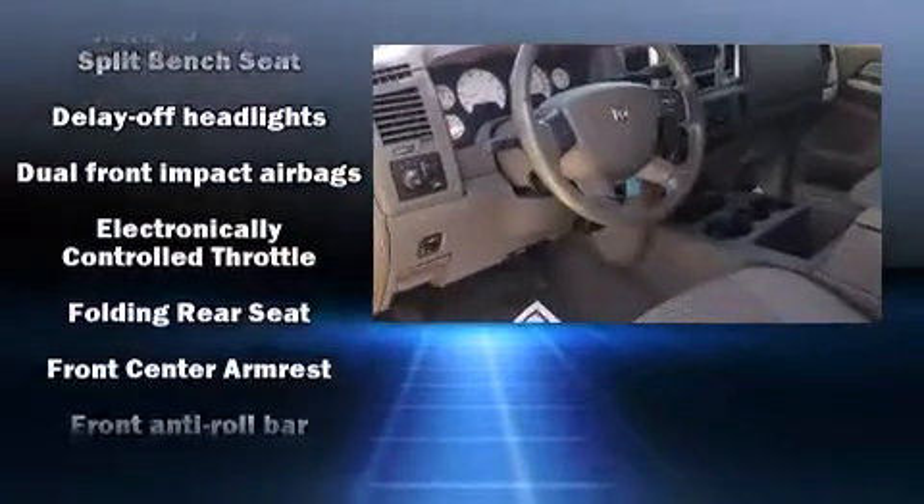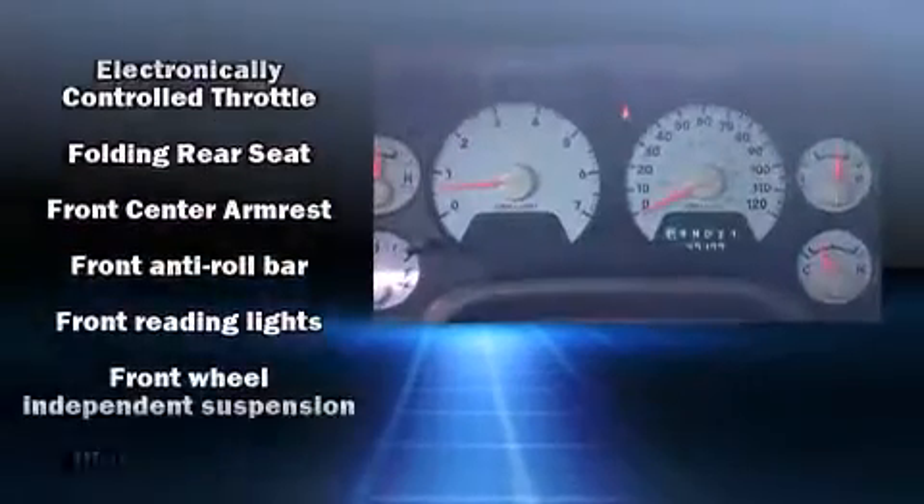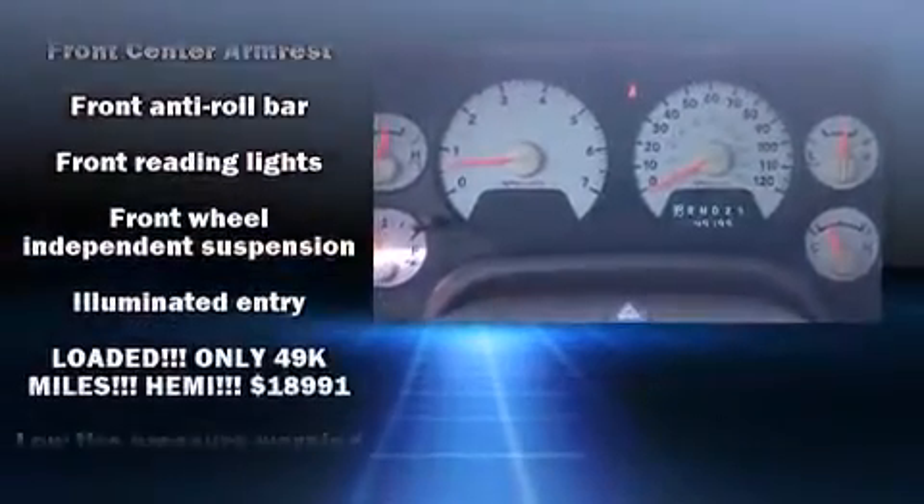Dodge ensures the safety and security of its passengers, with equipment such as dual front impact airbags, ignition disabling, and four-wheel disc brakes with ABS.